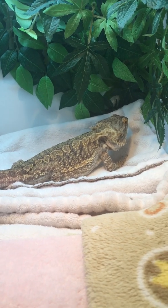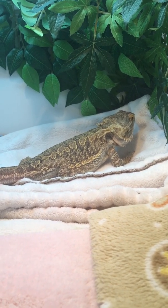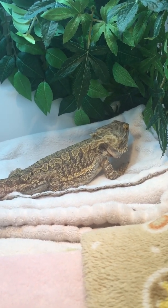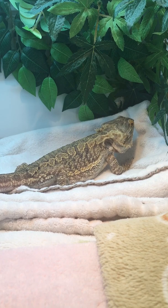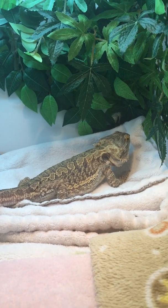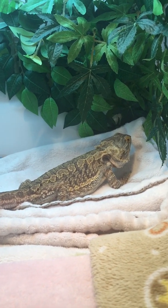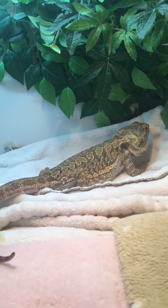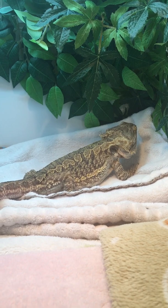A few weeks later we brought her back to the vet. Another ultrasound showed that the eggs were slowly starting to develop shells, and the vet was still hopeful she'd lay them — but she never did. After about another month, the vet suggested we consider the egg removal surgery. There were four months between the time we found out she had the eggs and the actual surgery date.